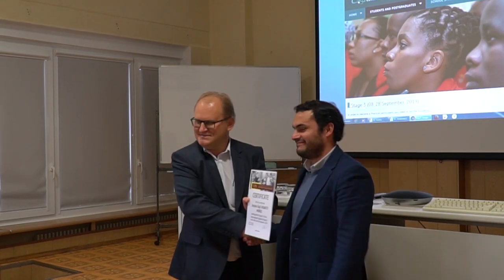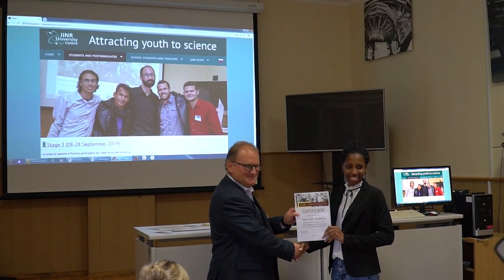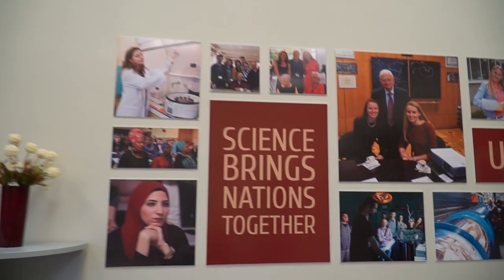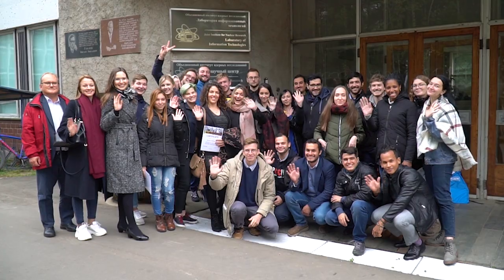Our goal is to attract young talented people from the JINR member states and associate member states, and to motivate them to come and start their scientific career at the Joint Institute for Nuclear Research.